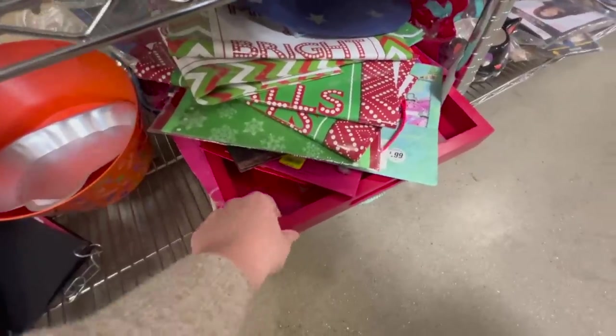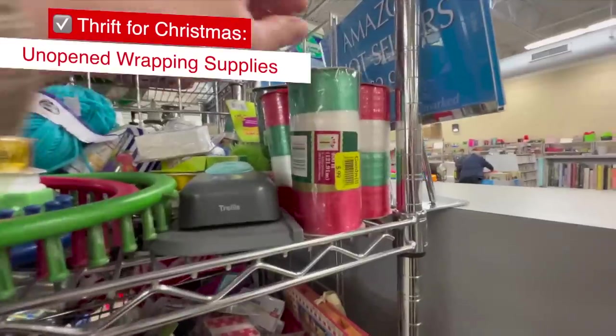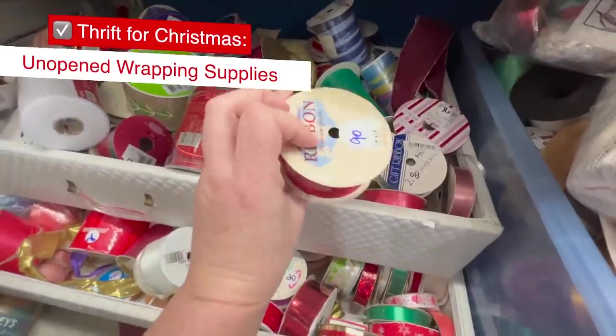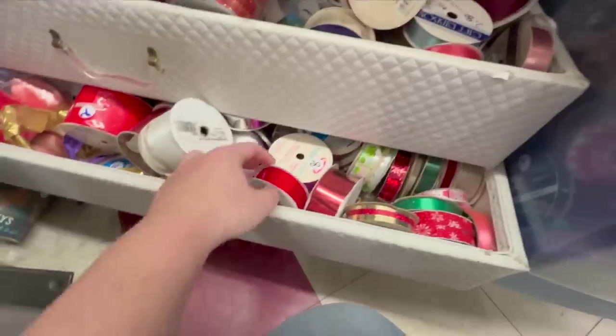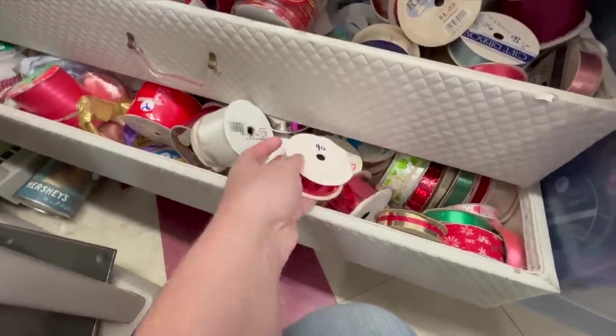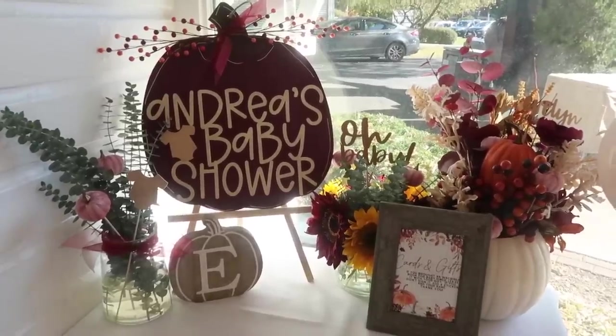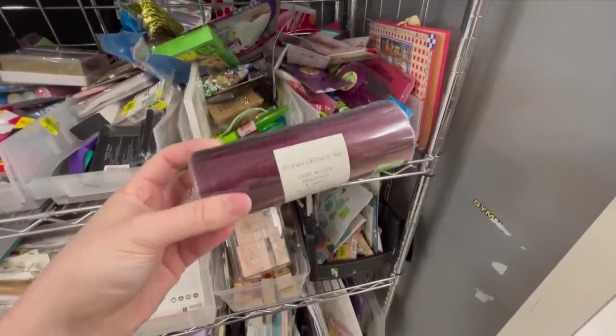Holiday wrapping supplies are also ripe for the picking. I like to grab wrapping paper, tissue paper, and ribbon that hasn't been opened to ensure you're getting a decent amount. Fun ornaments are great for present toppers. I also found some unopened burgundy color tulle for a recent baby shower for 99 cents each.